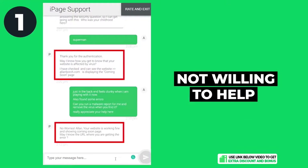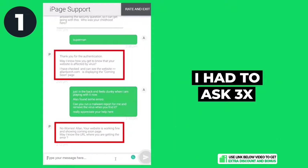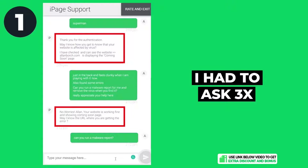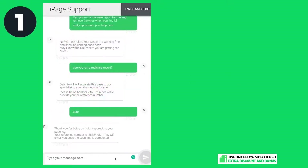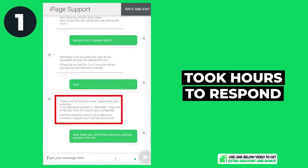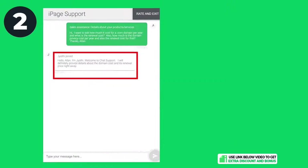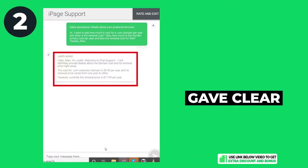Here are the results. Question one: I wasn't really happy with their service. They tried not to help me scan my website for malware — I had to ask them three times. They were not able to resolve it on live chat and instead created a support ticket, which took hours to respond. At the end they also tried to upsell me, which was very disappointing.